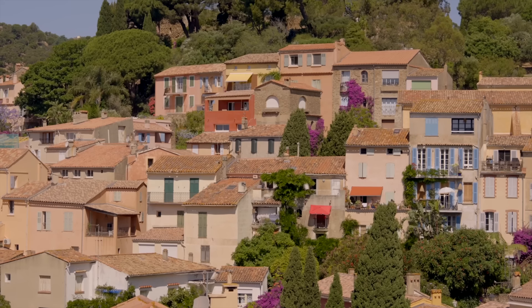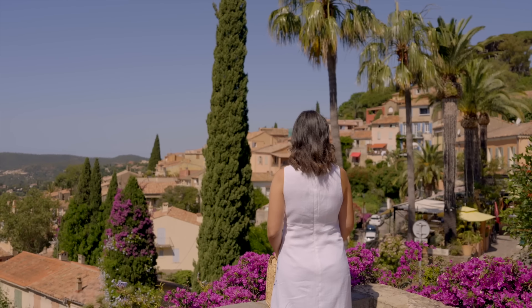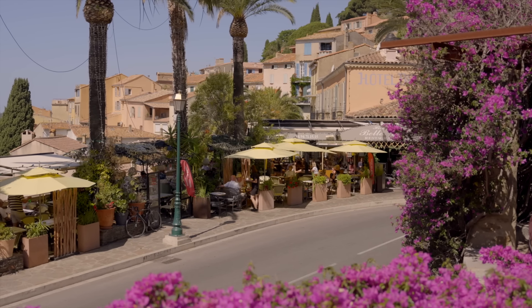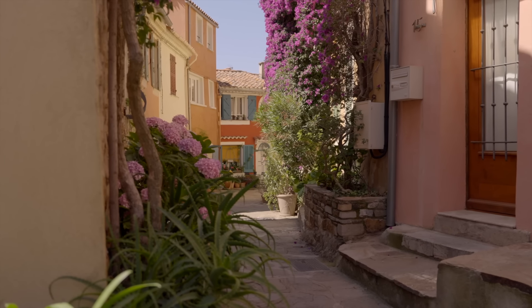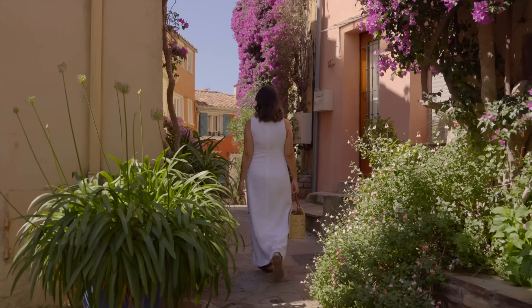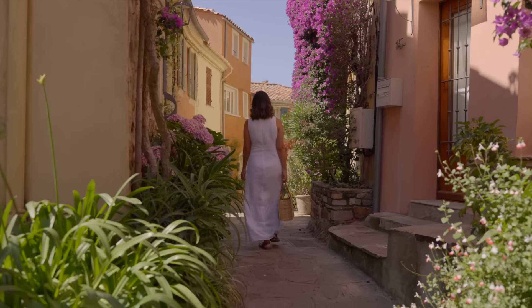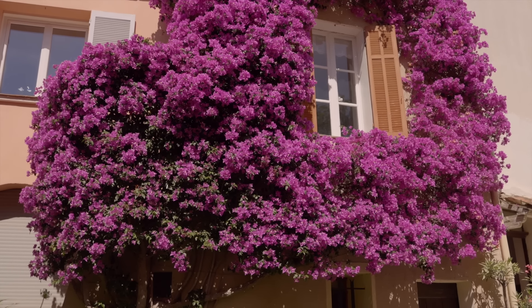My day started with a visit to Bormes-le-Mimosa, a small village built up the hillside, with houses in earthy pastel tones and the typical muted green or blue shutters, with facades beautifully decorated with lush bougainvilleas, hydrangeas and jasmine flowers, and a maze of narrow cobbled streets winding between them.